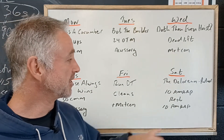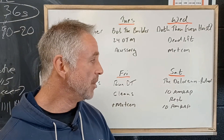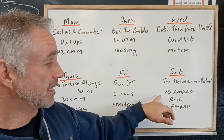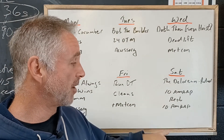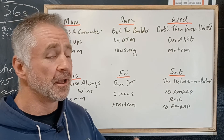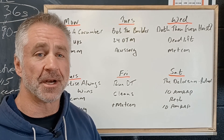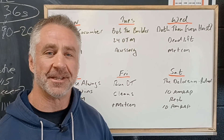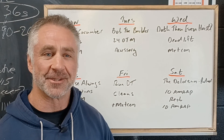Certainly a fun challenge that one's going to be. And then on Saturday we got the DeLorean — we're going back to the future. It's going to be a partnered workout. We got a 10 minute AMRAP, followed by a rest, and another 10 minute AMRAP. Working with your partner, there'll be lots of options to split it up. A great day to bring a friend, introduce them to the rep room, and show them all the crazy things you can do. Looking forward to seeing you this week. Thank you.